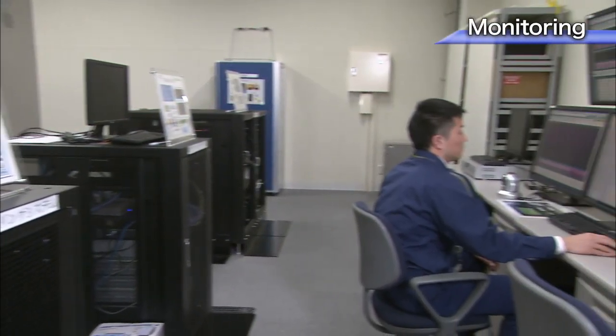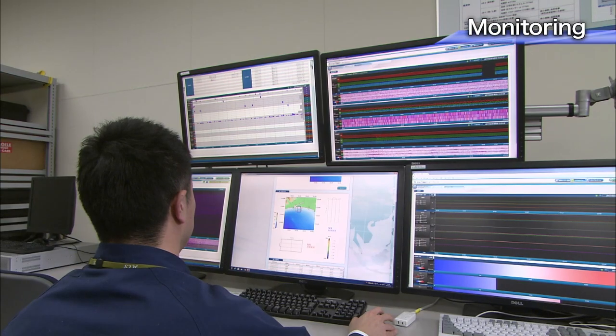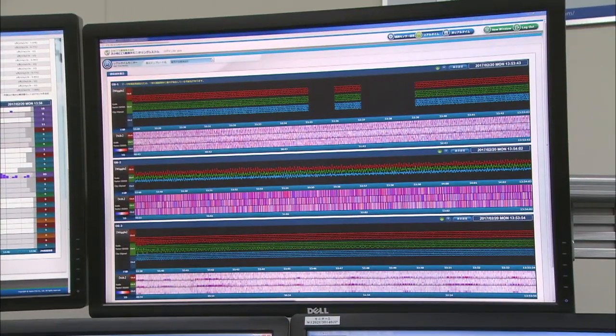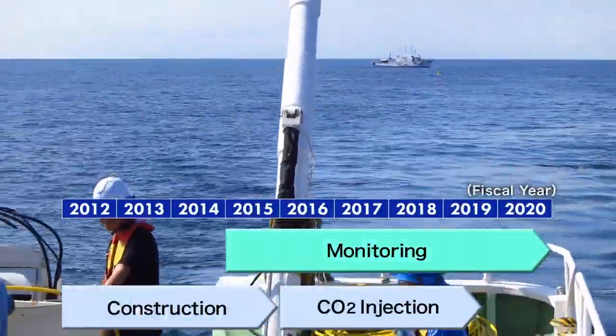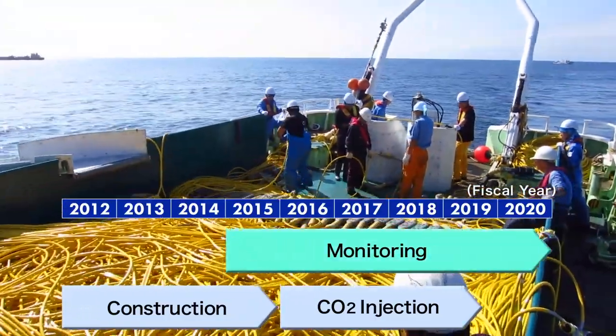An extensive monitoring system was established to monitor the behavior of the injected CO2, as well as natural earthquakes and micro-seismicity. Monitoring was started prior to the start-up of CO2 injection and conducted throughout the injection period, and will be continued after the termination of CO2 injection.